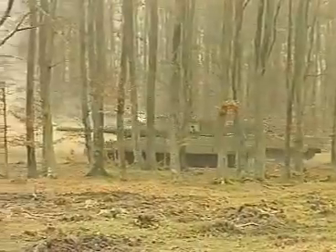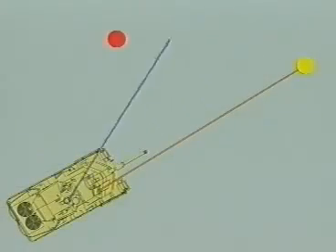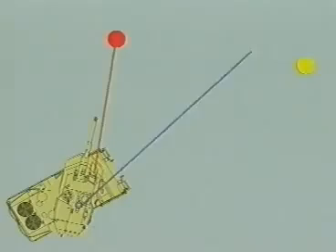The commander has the capability, under all conditions, to either fire himself or, as in the hunter-killer function, carry out panoramic surveillance while the gunner engages the targets.